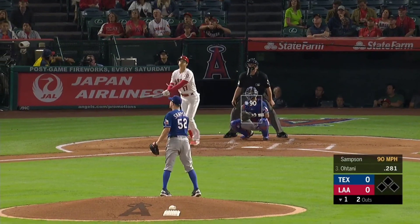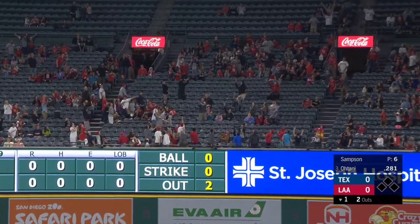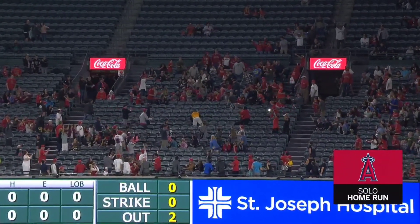And he'll sky one high and deep to right field and no doubter. Big fly Ohtani-san. 1-0 Angels.